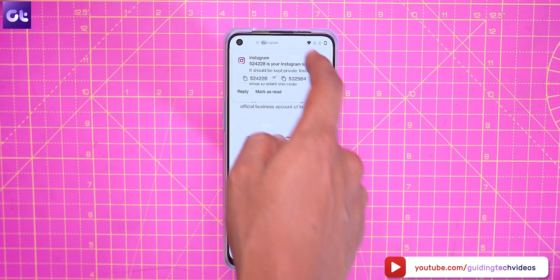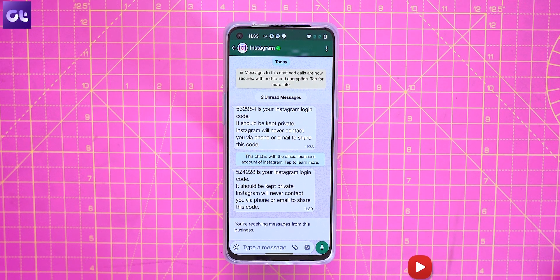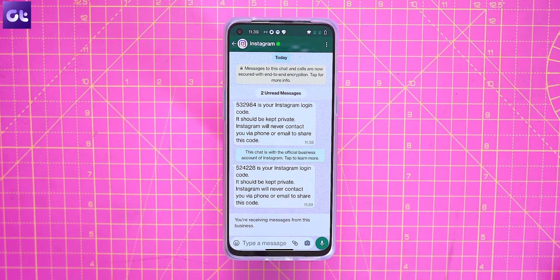And that's it. The next time you log into your Instagram account on a new device, you'd get your login codes on the WhatsApp number that you just linked with Instagram.